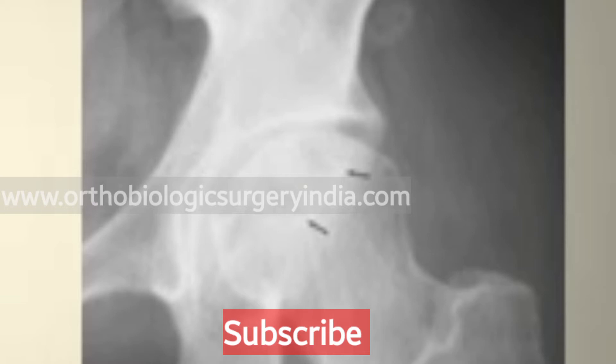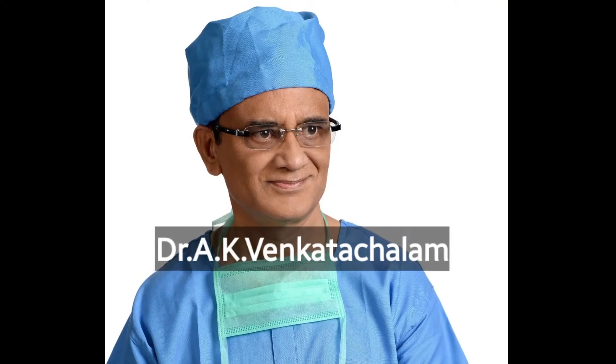In this video you will see a case of early avascular necrosis of the hip being treated with stem cells. Avascular necrosis of the hip, early stage, treated with bone graft and stem cells in Chennai.